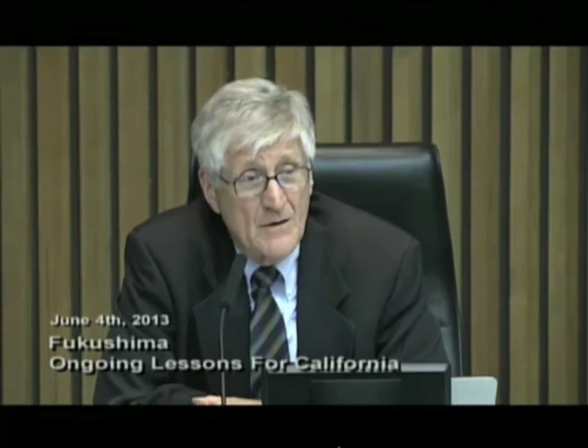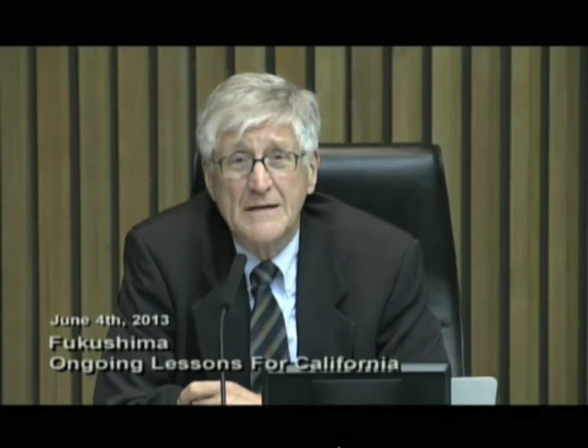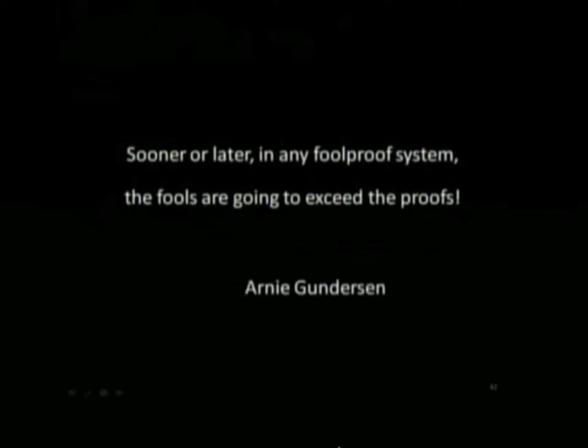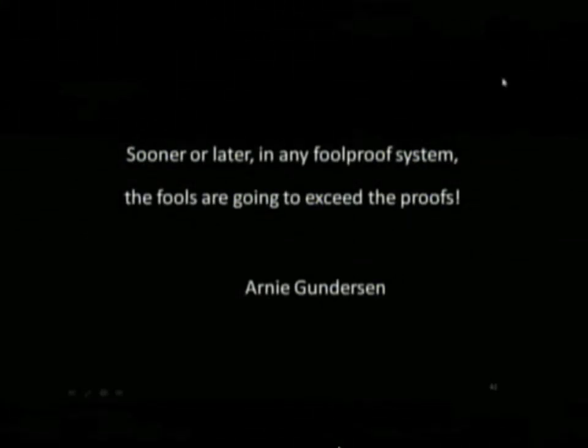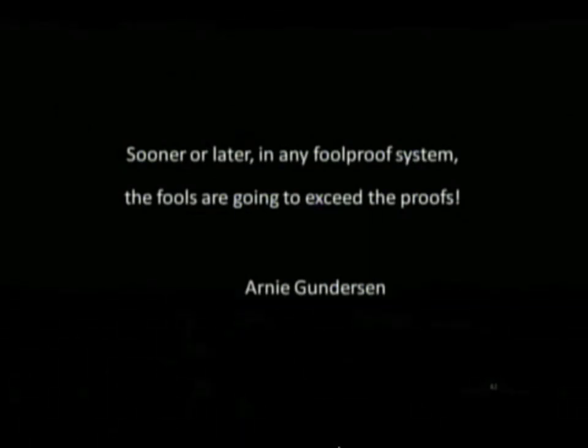My takeaway from the Daiichi accident, and really the reason I continue to work on San Onofre, comes down to this quote: Sooner or later, in any foolproof system, the fools are going to exceed the proofs.